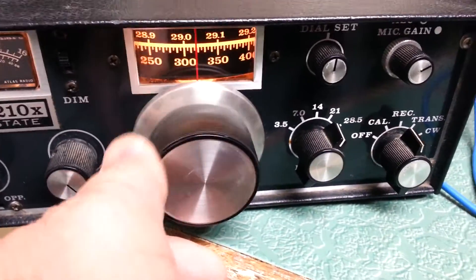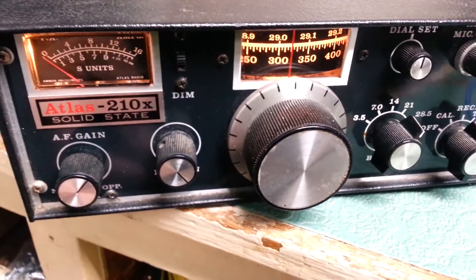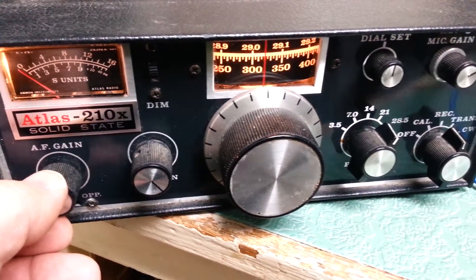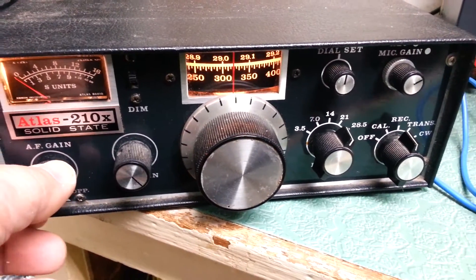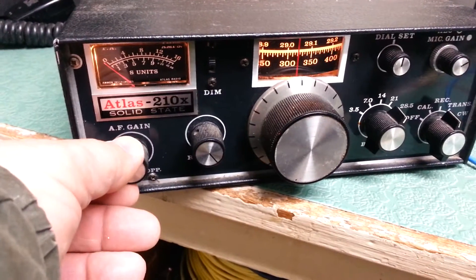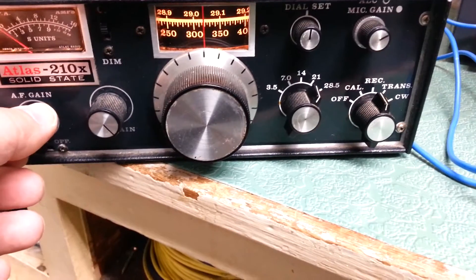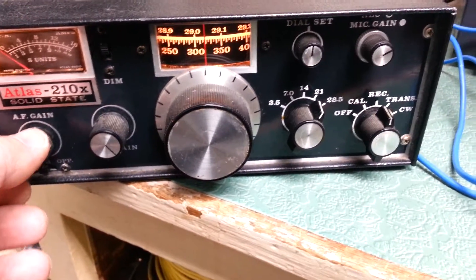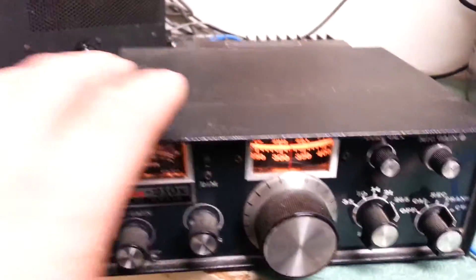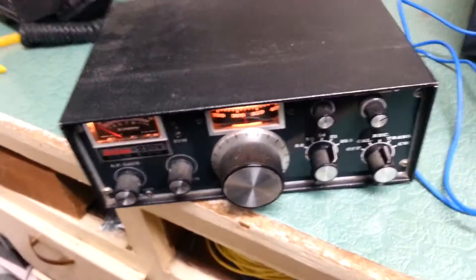Well, unfortunately the band is going out a little bit, but as you can see it does receive. This is the Atlas model 210X solid state transceiver. It covers 28.5 to 380 meters, and there is the rig. Kind of a cute little unit — as you can see, it's not very large. Here's my hand, here's the radio. So it's a nice little mobile unit.